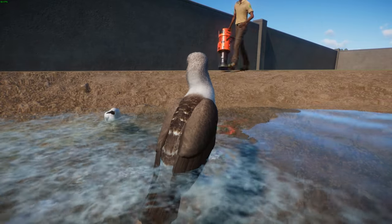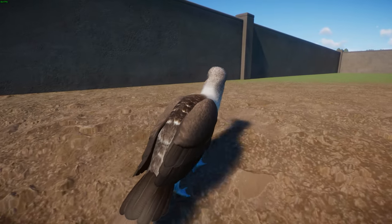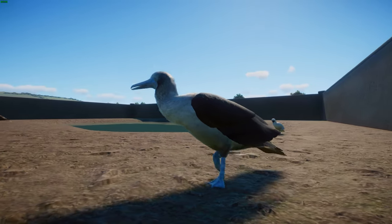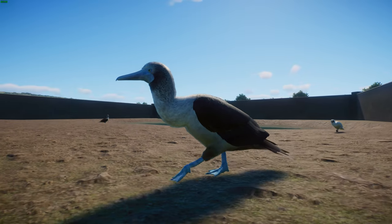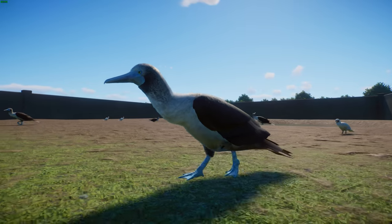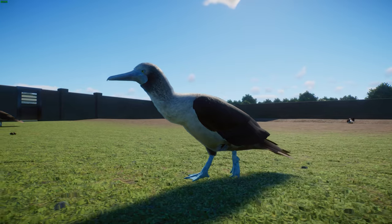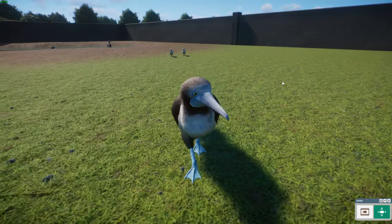Sadly, there have been some population declines — they are currently least concern, but in the Galapagos there has been a slow decline in breeding success. A decline in sardines around Española Island in the Galapagos appears to be the main cause, as blue-footed boobies there rely almost exclusively on sardines. They've largely been absent from the area since around 1997. Other explanations for the decline include human activity, disease, and introduced predators. Efforts have been made to help reintroduce them. Really cool species — done by Leaf and Jen.